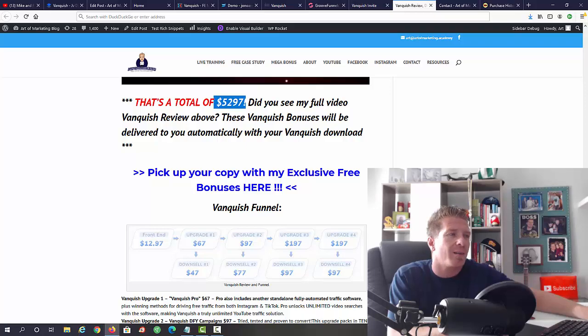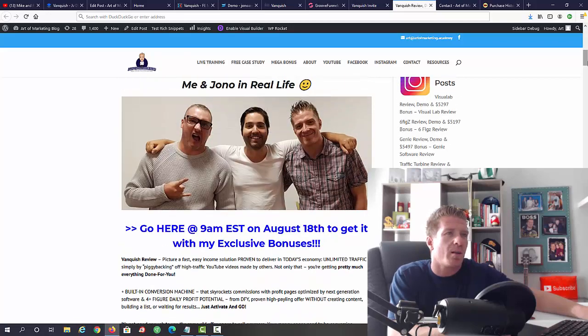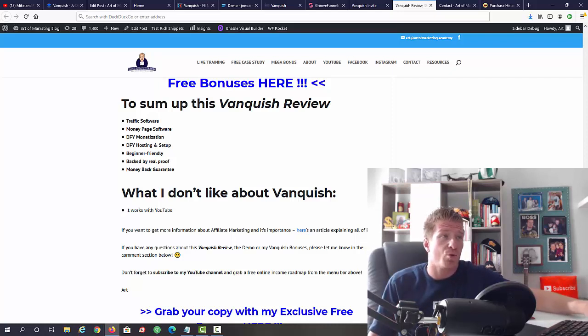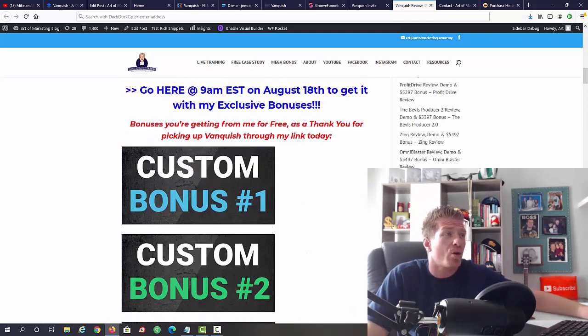I have a full written review on my blog as well. To sum up this Vanquish review: you're getting a traffic software and a money-page software, done-for-you monetization with videos, done-for-you hosting and setup, done-for-you ads, beginner-friendly, backed by real proof, and a money-back guarantee. What I don't like: it works with YouTube ads, so you do have to spend a little money upfront. However, Jono shows you how to get a $90 free credit, so even with zero dollars you can use that credit to make money and then pay for ads.